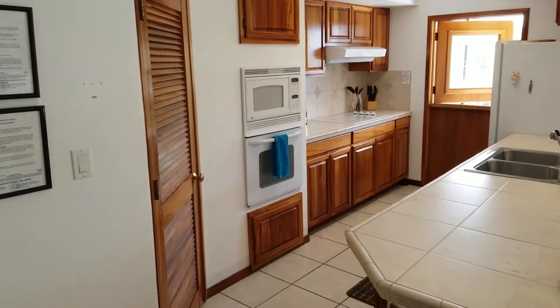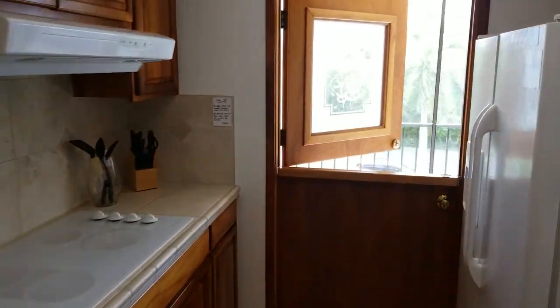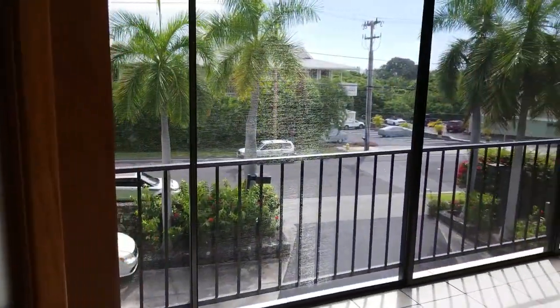Huge kitchen pantry, and then we can step right outside.